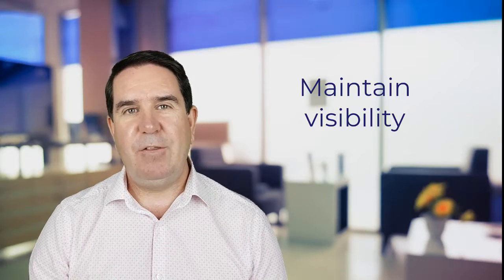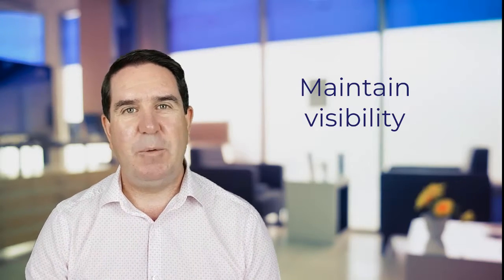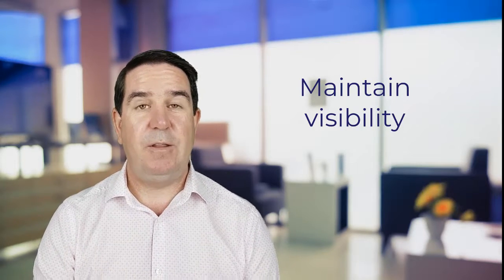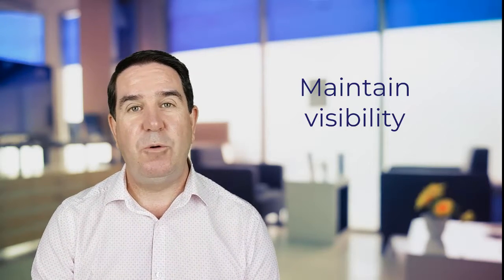So there are some tips around board makeup. I hope it's been helpful for you as an NFP board member or as an NFP chair, and I look forward to seeing you again as part of this governance fundamentals video series.